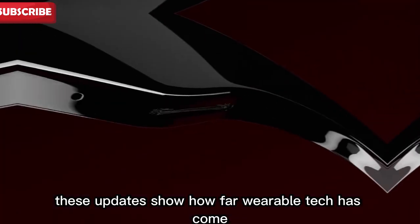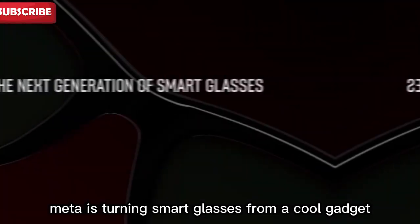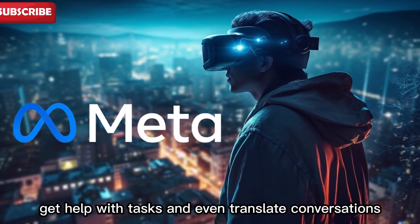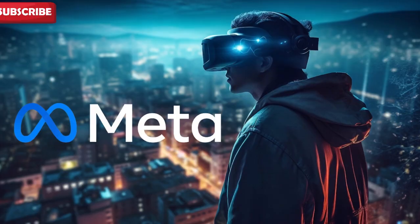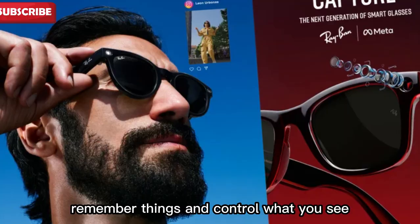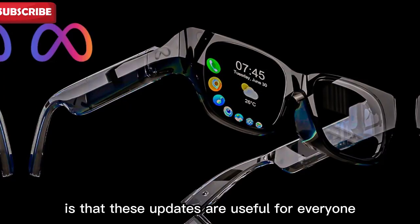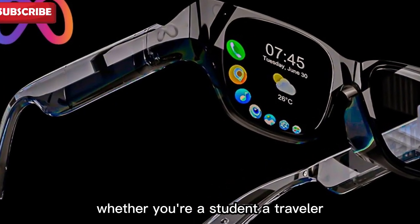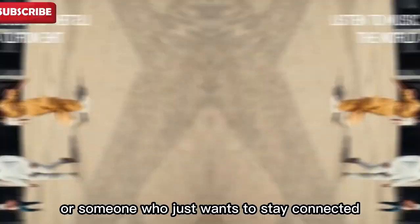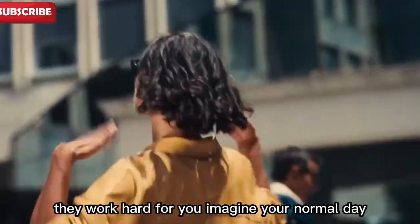All together, these updates show how far wearable tech has come. Meta is turning smart glasses from a cool gadget into a true everyday assistant. You can talk to it, ask questions, get help with tasks, and even translate conversations. You can send messages, listen to music, remember things, and control what you see — all done hands-free with your voice. What I like most is that these updates are useful for everyone: whether you're a student, a traveler, a parent, a creative person, or someone who just wants to stay connected, these glasses offer something valuable. They don't just look good, they work hard for you.